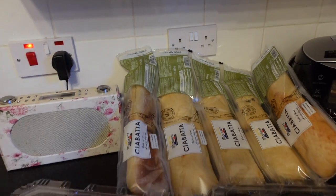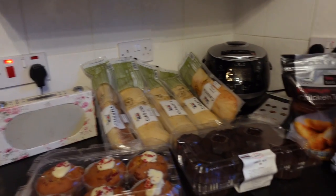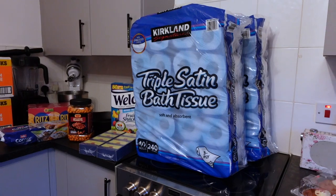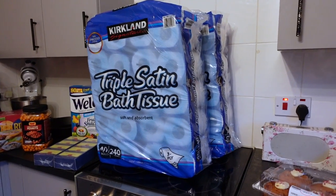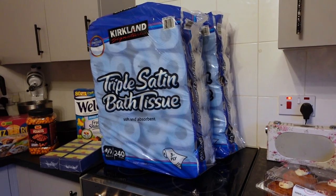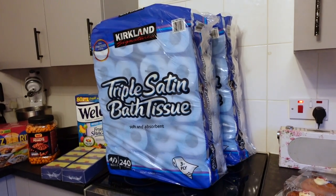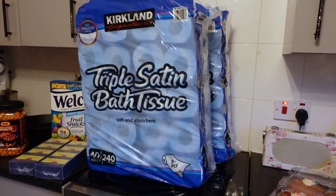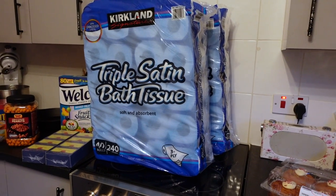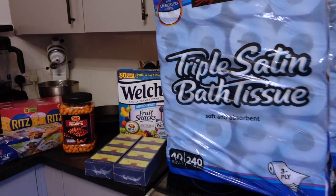I also got some ciabatta rolls — these always last really long and don't go out of date until nearly the end of June. I really like them for homemade garlic bread. And I got two packets of toilet roll this month. We have two of these packs in our loft and I just opened one — I like to keep backups because, you know, people act like toilet roll is gold.